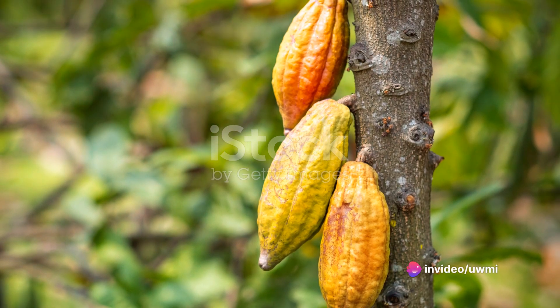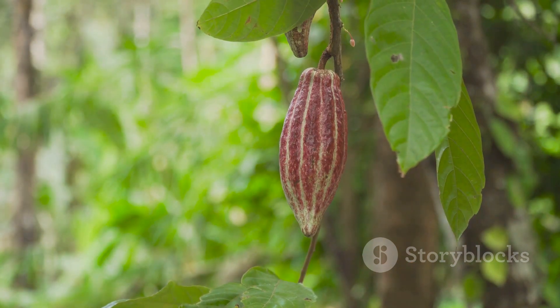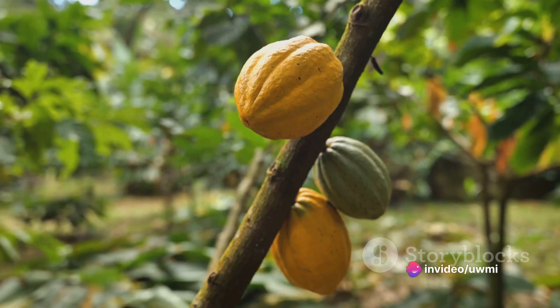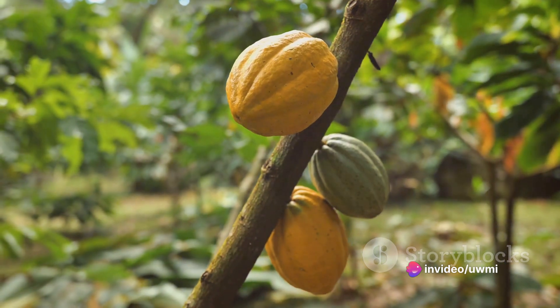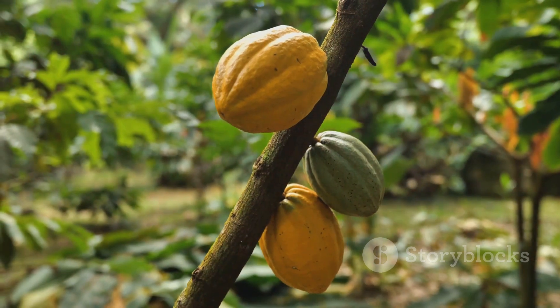Chocolate begins its journey in the steamy rainforests near the equator. Here, cacao trees flourish, producing large, football-shaped pods twice a year. Inside these colorful pods, nestled amidst a sweet, pulp-like substance, are the precious cacao beans — the heart of all chocolate.